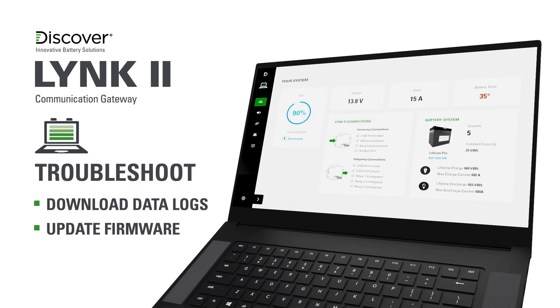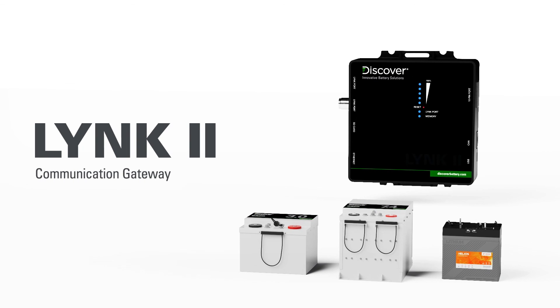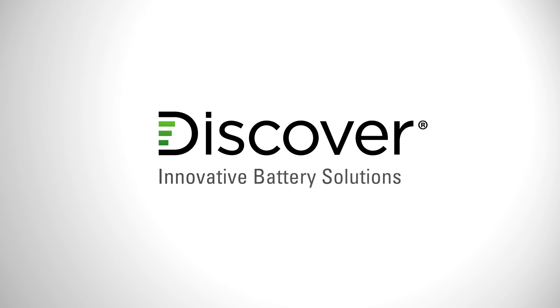Link Access software enables service technicians to troubleshoot systems down to individual battery module data and update battery module firmware over a USB connection with Link To. For more information on Link To communication gateway, Link Access, and Discover lithium battery brands, please visit discoverbattery.com.